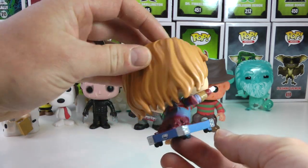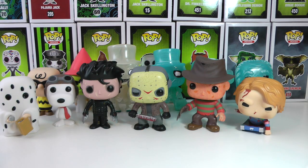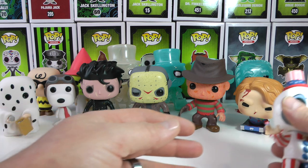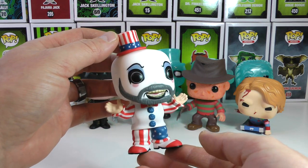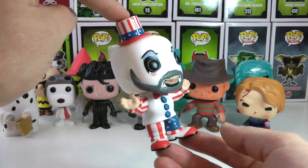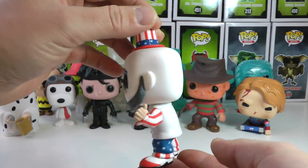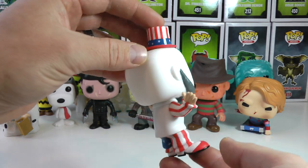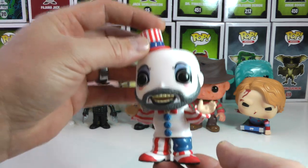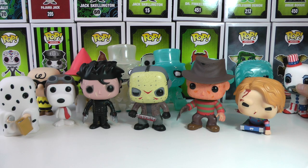This is a Hot Topic exclusive and you gotta get this pop and you gotta display it at Halloween. Very cool Funko Pop. Another amazing one that I have in my collection is Captain Spaulding from the Rob Zombie House of a Thousand Corpses. An amazing looking Funko Pop. There is no other pop that has this type of look. Absolutely brilliant. One of my favorite pops in my collection is Captain Spaulding. I keep him in a very safe place.